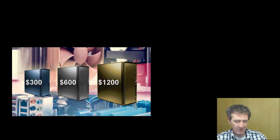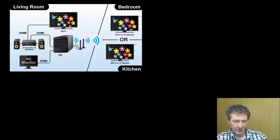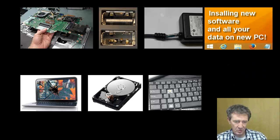A desktop can do everything a laptop can do, including mobility — you can use wireless displays to view and operate throughout your home or office, and on the go via your smartphone and other devices. Team Viewer and Google give you this access for free. You can also upgrade the technology with ease every few years without it costing a fortune or all the hassle of buying a new laptop.